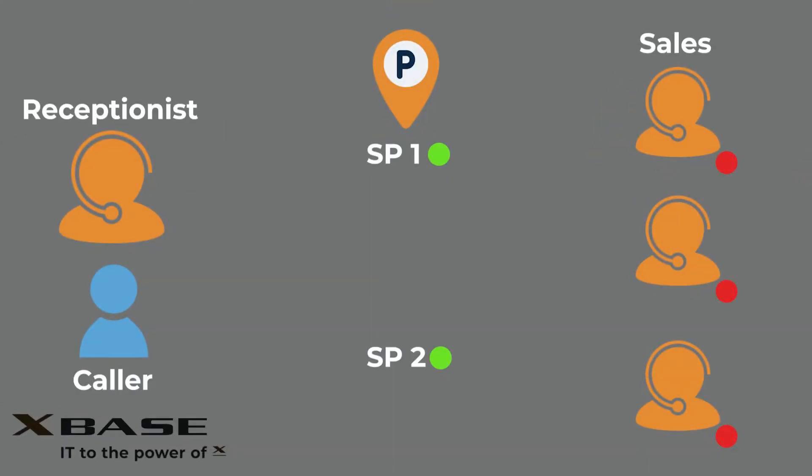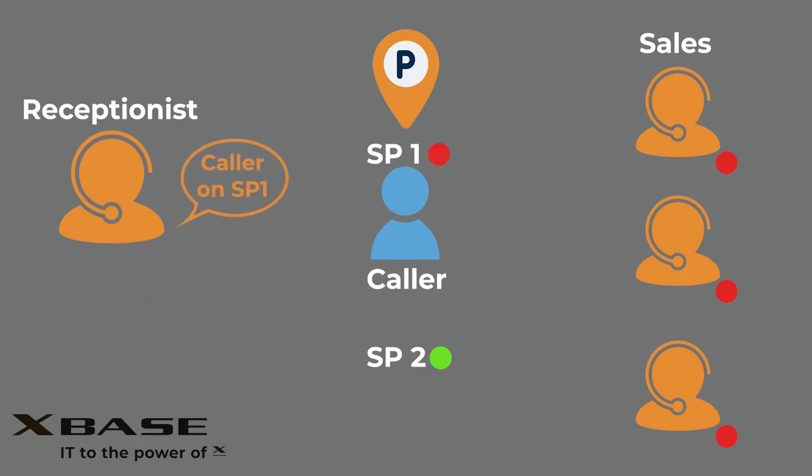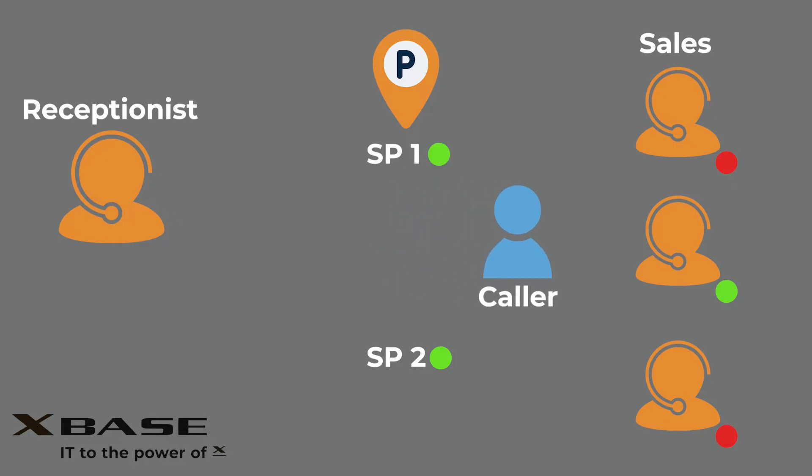Anyone with permission to that Shared Parking spot can pick up the call. For instance, if a caller would like to speak to a member of the sales department but all available sales representatives are busy, the receptionist can park the call in any open slot, like SP1 for example, and notify all members of the sales team via instant message or email. Then, when the first representative that ends their current call is available, they can simply retrieve the call from SP1 and assist the caller.